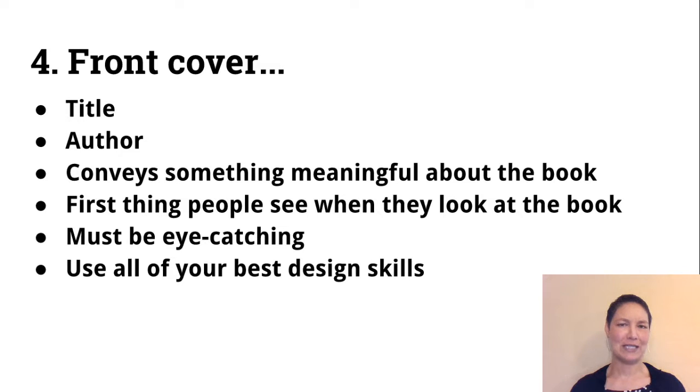Onto the front cover — the most exciting part, the part that everyone sees first when they look at the book. It'll have the title and the author, and then the design needs to convey something meaningful about the book. It's the first thing people see, so you want it to be eye-catching and use all of your best design skills for this project.